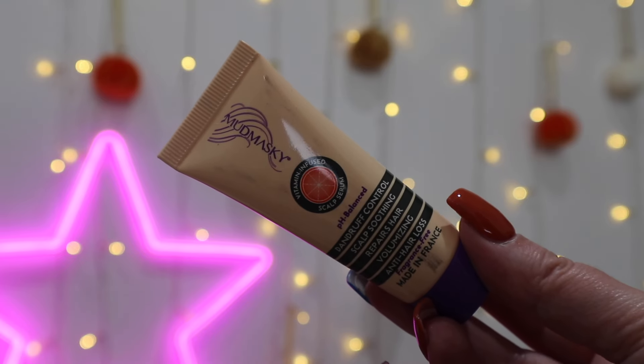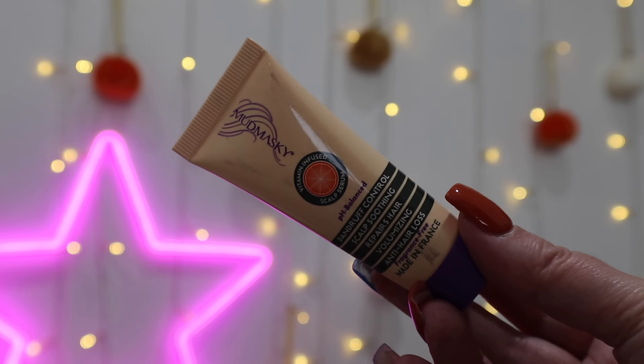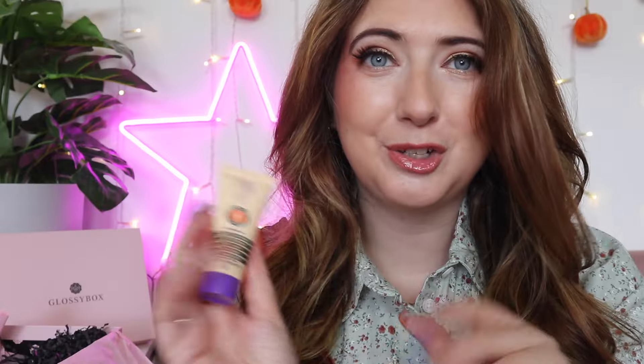Something I wasn't expecting — this is from Mud Marsky, a vitamin-infused scalp serum. It targets dandruff control, scalp soothing, hair repair, volumising, and anti-hair loss. It's pH balanced, made in France, and fragrance free. It feels really nice and hydrating. It's crafted with botanicals and cold-pressed oils, enriched with vitamins B, D, and E, sustaining scalp moisture, preserving hair elasticity and natural growth, and is ideal for repairing chemically damaged hair — tailored for all hair types. As I'm getting older I've noticed my hair falls out more, so I'm very excited to try this.